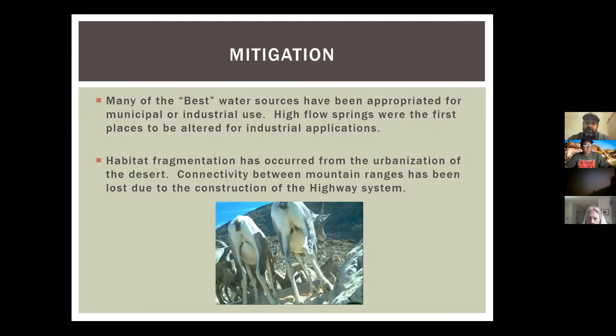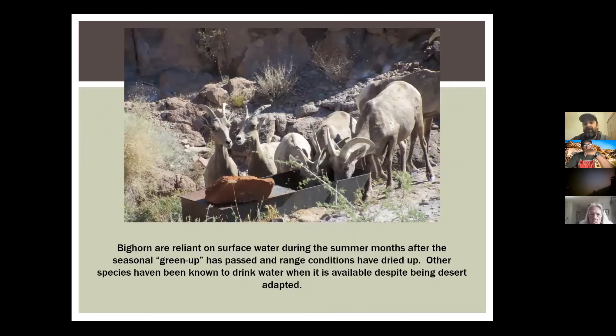In the past, if a mountain range didn't get any rain, sheep would gravitate to much larger ones like the Sheep Range or Spring Range where there were more perennial springs — they would gravitate to areas that had water. They can no longer move with the same freedom they once had. So our management style has to adapt as well.